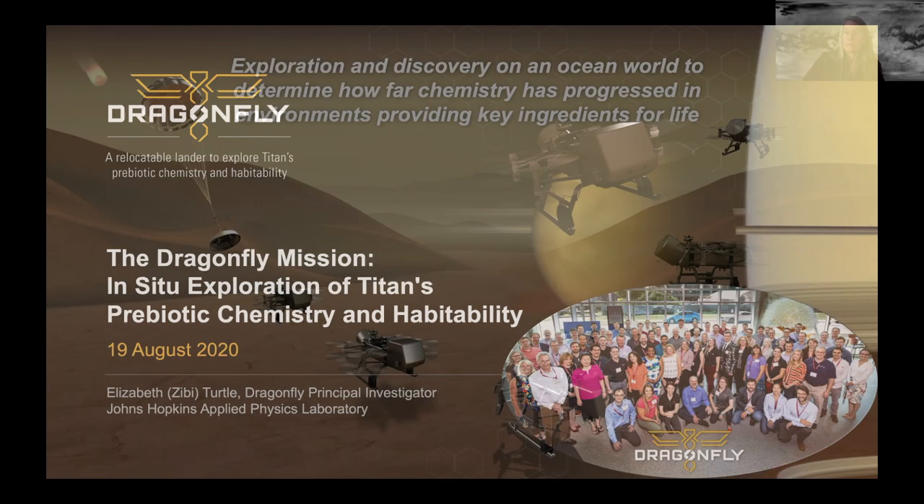Thank you so much for your time today. Dr. Elizabeth Turtle, planetary scientist from Johns Hopkins Applied Physics Laboratory and principal investigator of Dragonfly — thank you so much for being part of the Ascend X Summit today. For all of those viewing, thank you for joining us. We are going to move very quickly into some closing remarks from the Ascend executive producer, so please stand by.